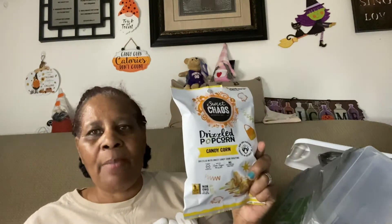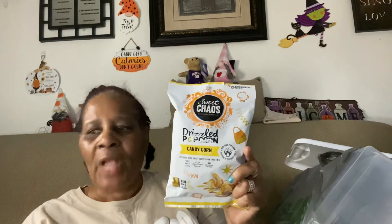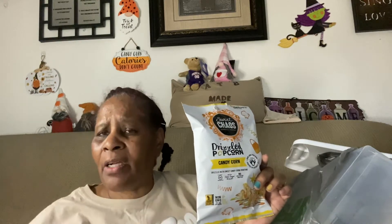In one of my other videos I showed this bag of popcorn — I said I had purchased two, so it's actually in this haul. It's the candy corn drizzled popcorn. I do like candy corn — not love, but I like it. I've already gone through like two bags and it's not even Halloween yet. Sometimes when I'm watching TV I'll take a couple handfuls. I want to see if this actually tastes like candy corn.